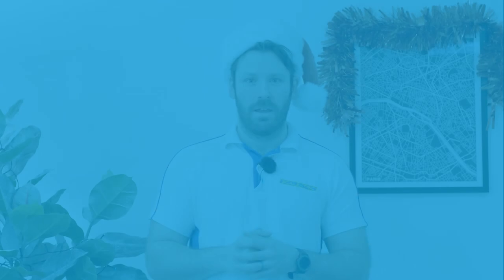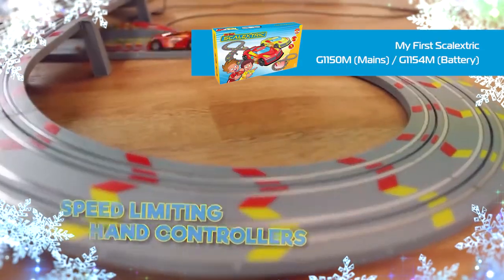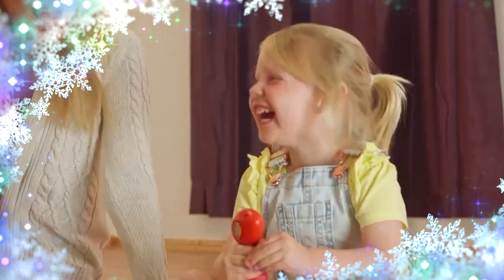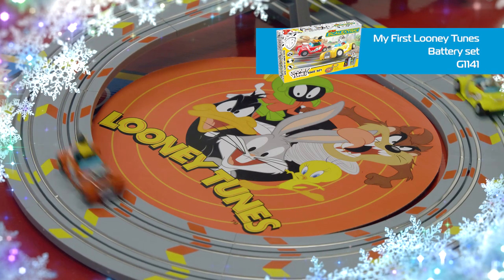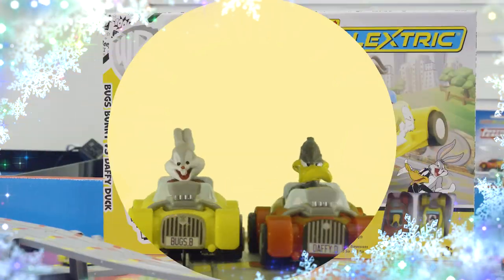Ages three to four. For the youngest drivers we have the My First Scalextric range, suitable for ages three and up. This is a great introduction to the world of Scalextric, featuring an easy to assemble figure of eight track. At 1:64 scale it's compatible with Micro Scalextric sets. We also offer the My First Scalextric Looney Tunes race set, which sees the beloved characters of Bugs Bunny and Daffy Duck take to the track in what will surely be an exciting race.